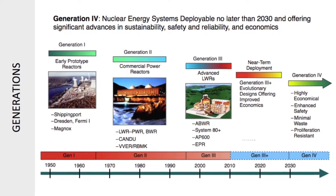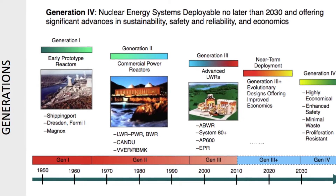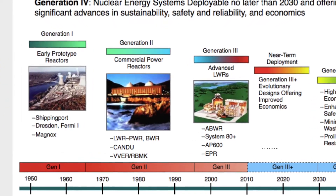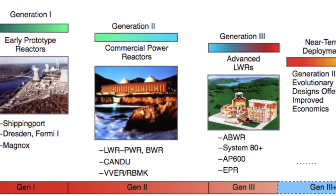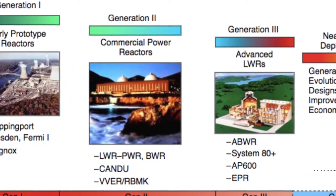Most of the current reactors in use have been generation 2 reactors. Just recently, new kinds like generation 3 reactors are coming online.